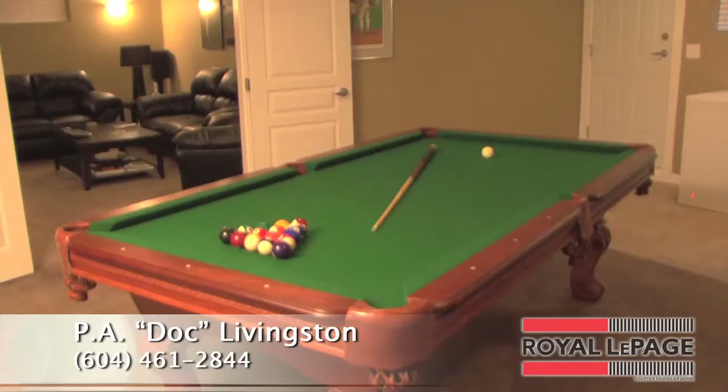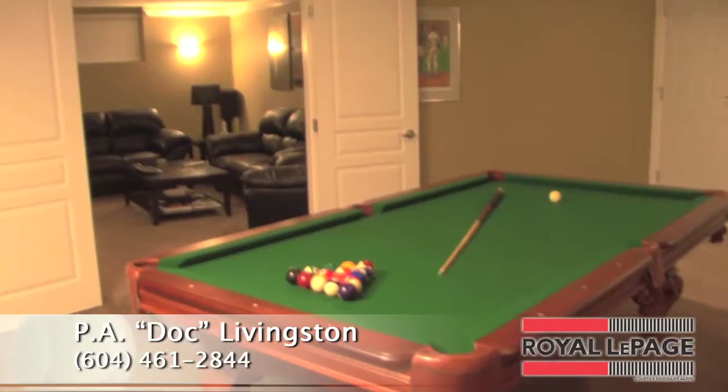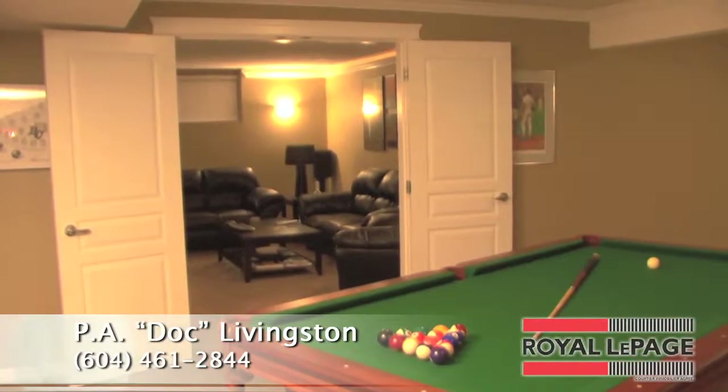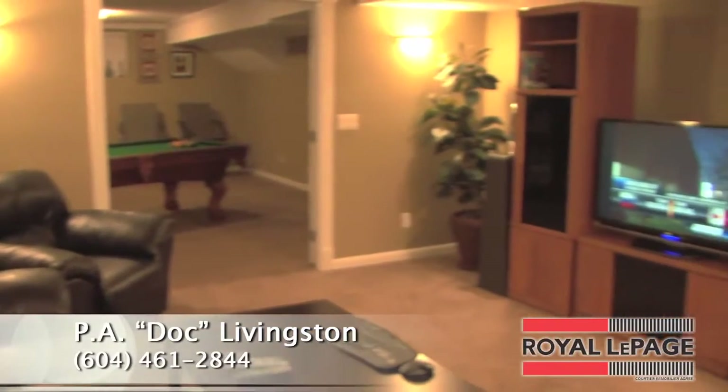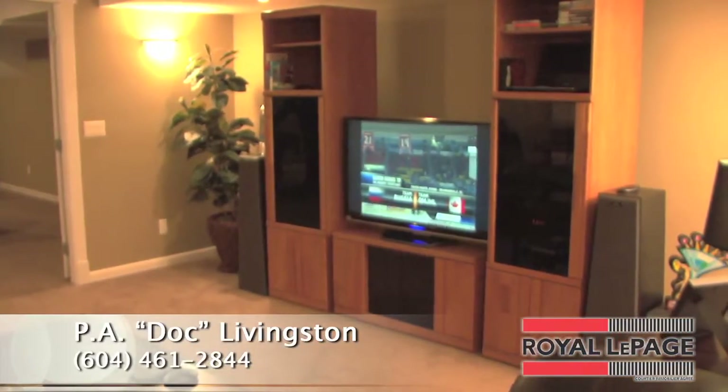The fully finished basement features a games room complete with wet bar and plenty of room for your pool table. Double doors open up to the theater room featuring in-wall component wiring, indirect accent lighting, and a great spot for your big screen TV.